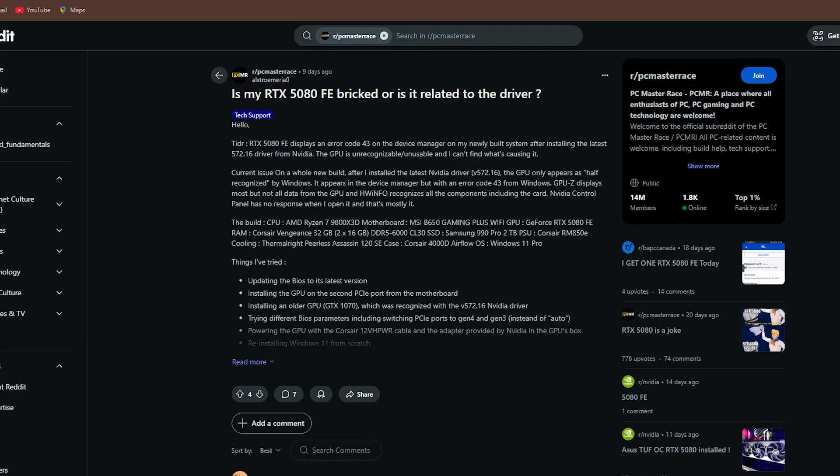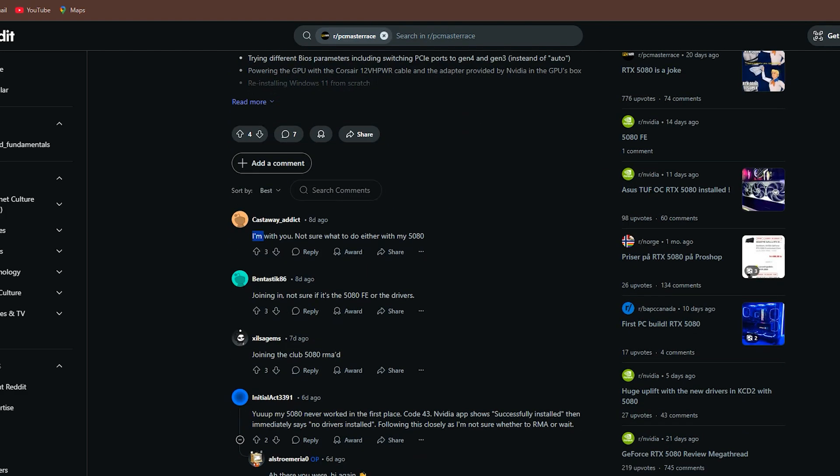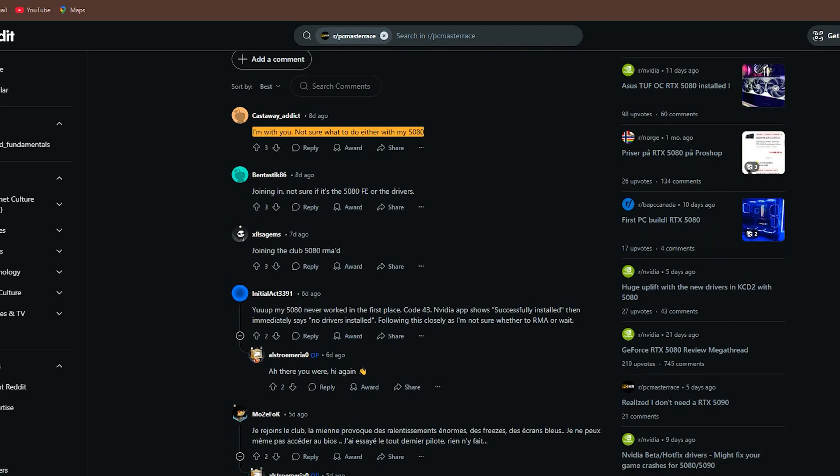Then came the horror stories of GPUs getting bricked. I heard from friends and online forums about users whose RTX 5080 suddenly stopped working altogether. The GPU would vanish from the system entirely.